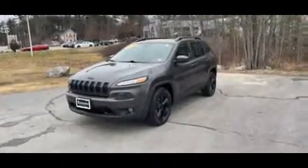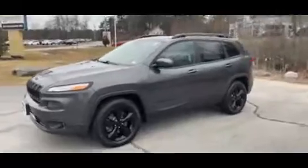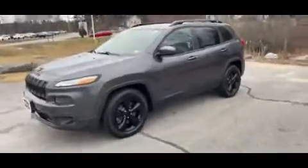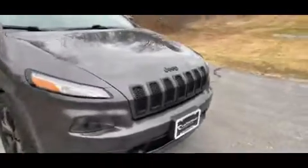Hey guys, Brandon over at Contemporary Automotive. Today I have a 2016 Jeep Cherokee High Altitude in this beautiful granite. It's going to have this awesome black appearance package so all the logos, the rims, accessory rails, everything is going to be blacked out in this bad boy.